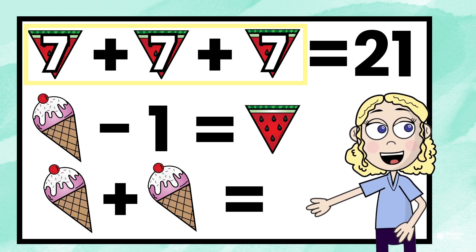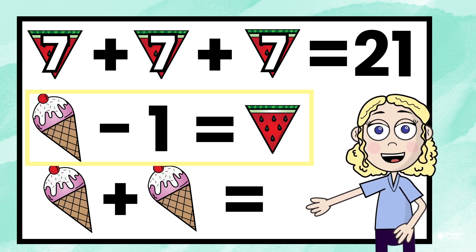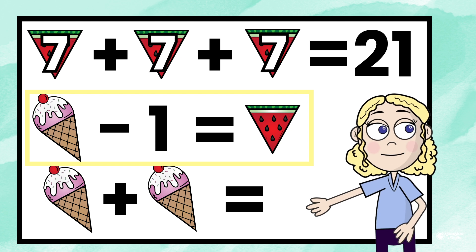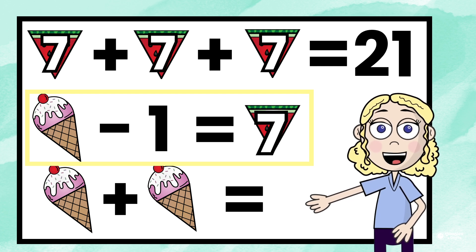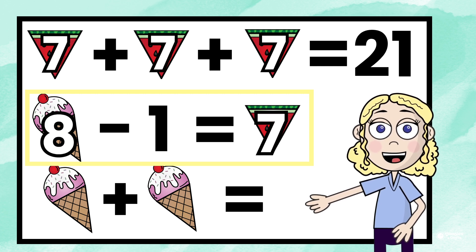We now know that the watermelon represents 7. Let's go on to the next line. We have ice cream cone minus 1 equals watermelon. We now know that the watermelon represents 7. So, what minus 1 equals 7? 8. The ice cream cone represents the number 8.